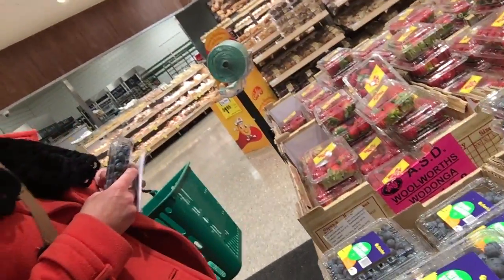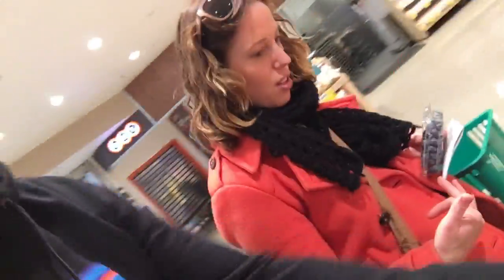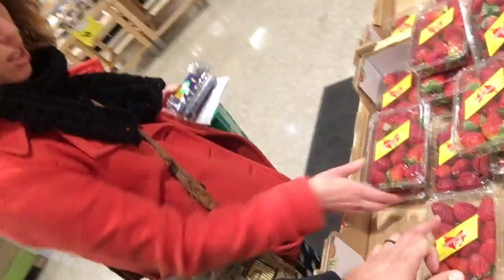And here's the thing — why you can't just trust the sticker on the box, because that box actually says down there, Woolworths Wodonga. But you actually have to look at the actual strawberries to see where they're grown.